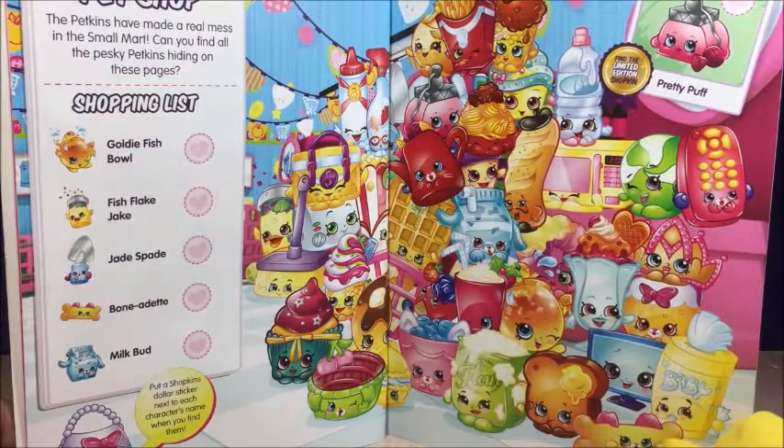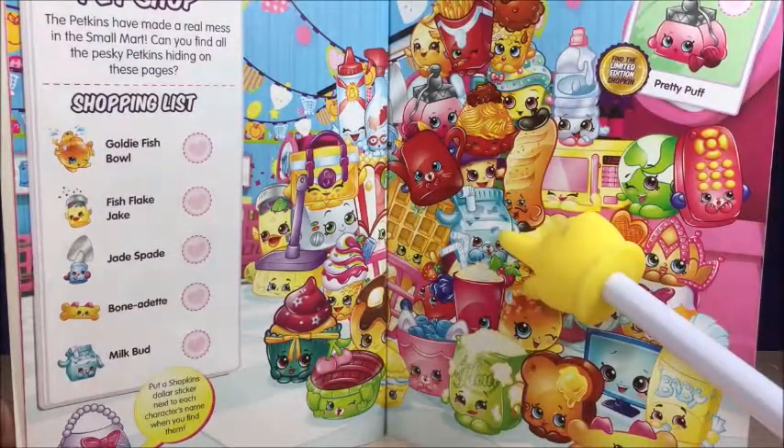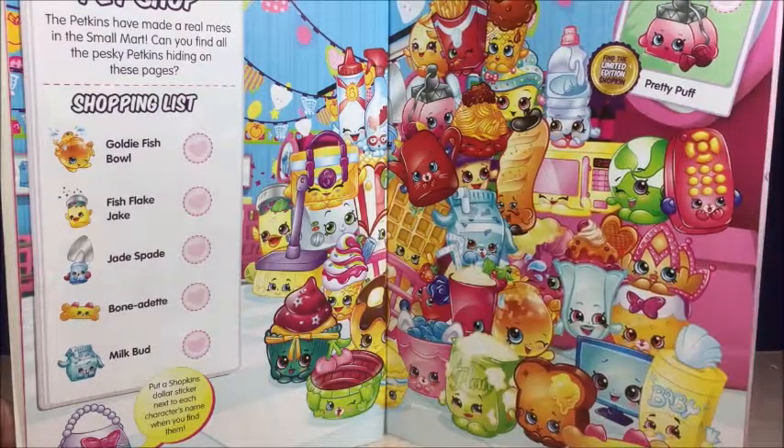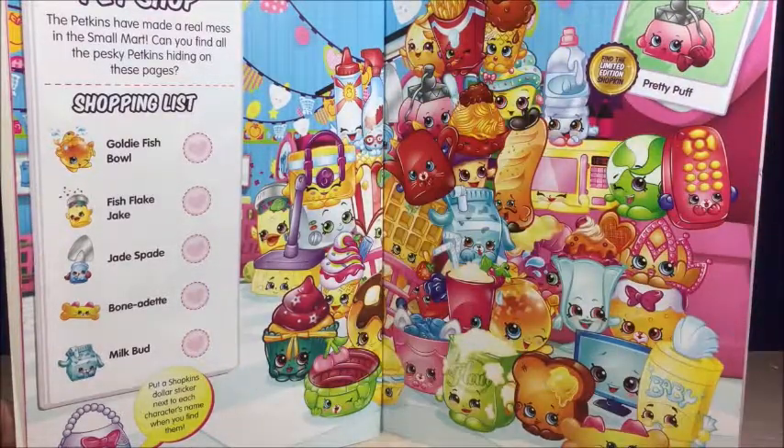That's Bonadette over here — that's the easiest one. And here, Milk Bud and Goldie Fish Bowl. I think it's that one. I'm not sure.